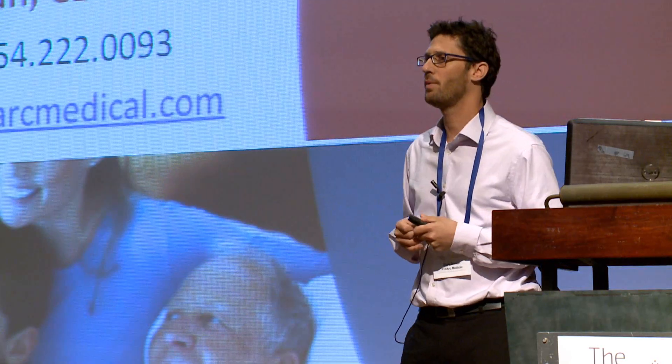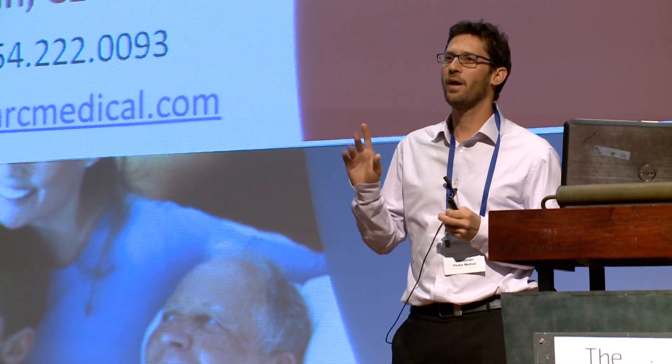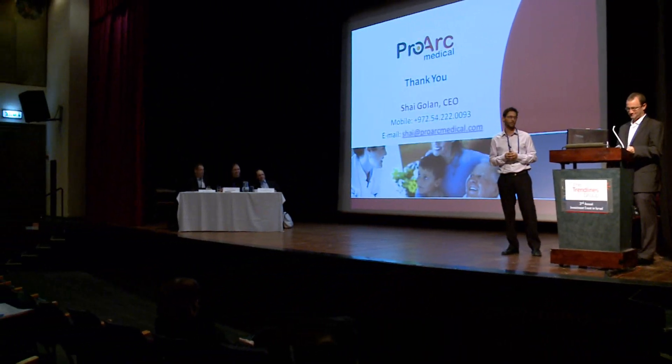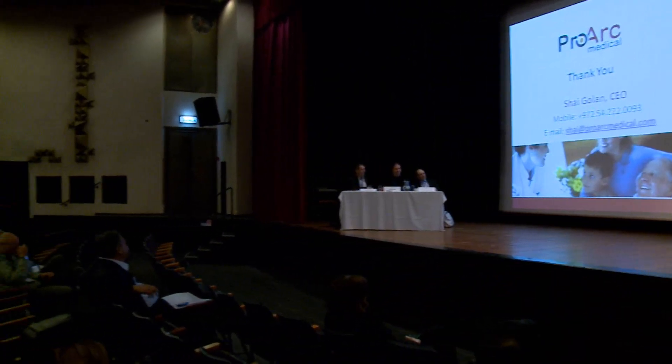So thank you very much. By the way, I'm looking for volunteers for a live demo, so those who are interested, please don't hesitate to contact me later. Thank you.